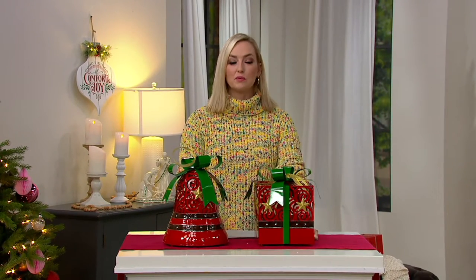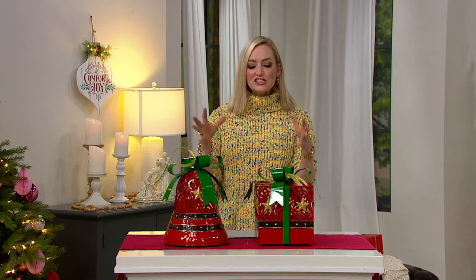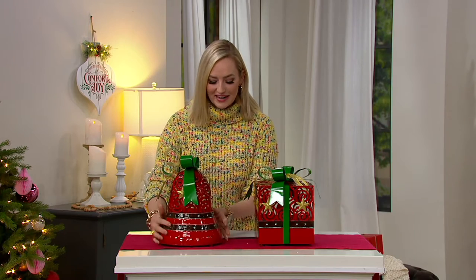Make sure you order yours now because we will have these ready to ship to you next week. Very exciting. The oversized illuminated metal decor pieces right here.